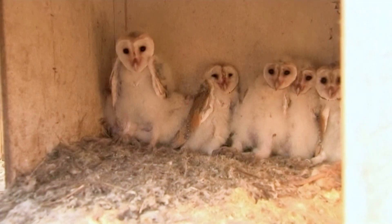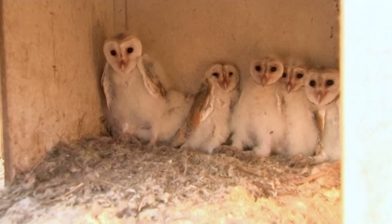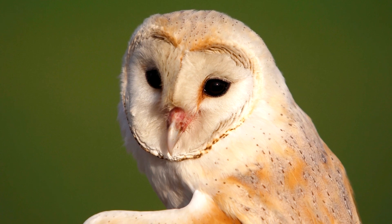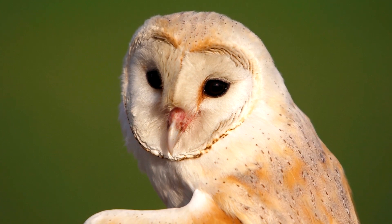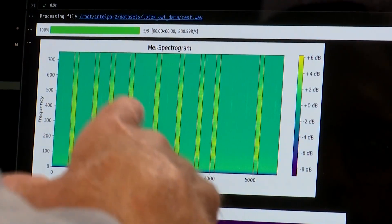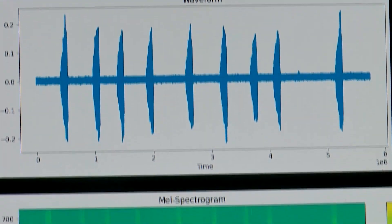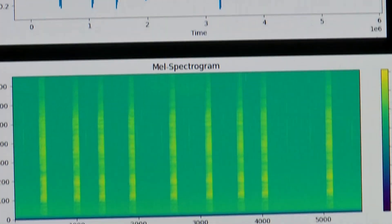The approach reduces stress on the animals and allows data collection from natural nests, which are often hard to reach, unlike easier-to-access nest boxes. Kavisha Jayatunga is the creator of the program from Bournemouth University. He makes use of the AI model to process audio files and analyse subtle differences undetectable to humans.